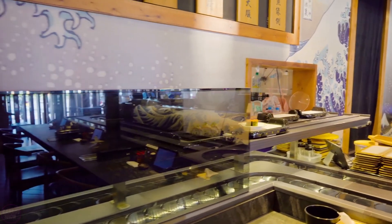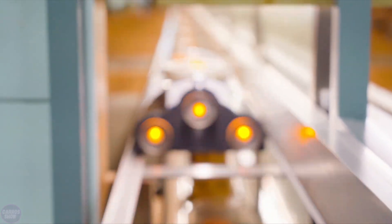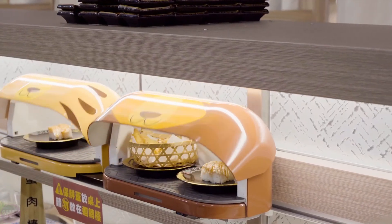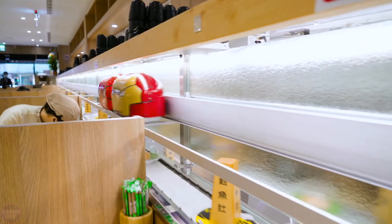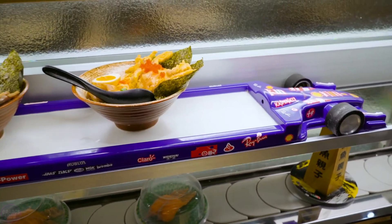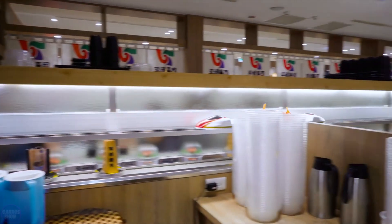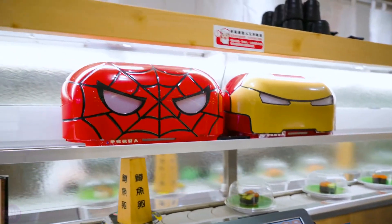After a customer places an order, for example through a tablet or another electronic interface, the kitchen begins preparing the dish. Once the dish is ready, it is placed on a tray or in a wagon, which then travels along the rails to the corresponding table. The customer simply picks up their order from the tray upon arrival. When the tray is emptied, it returns to the kitchen for the next use.